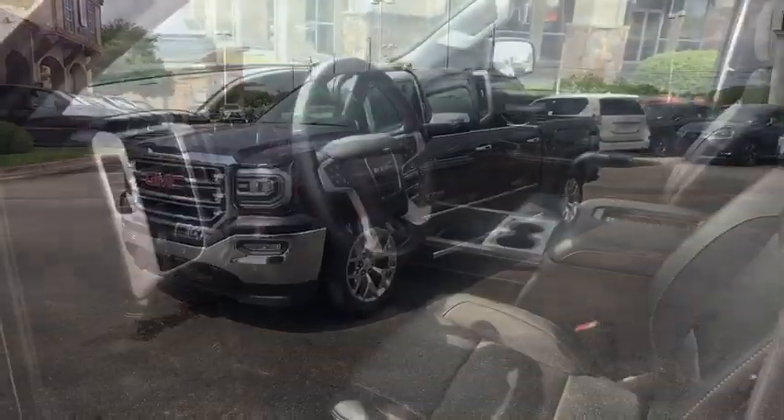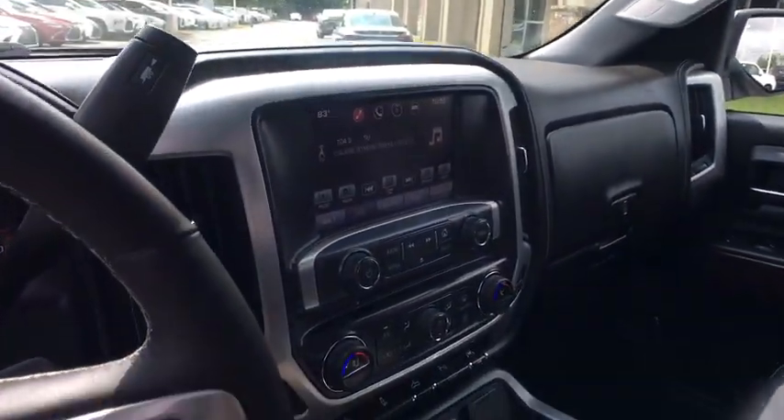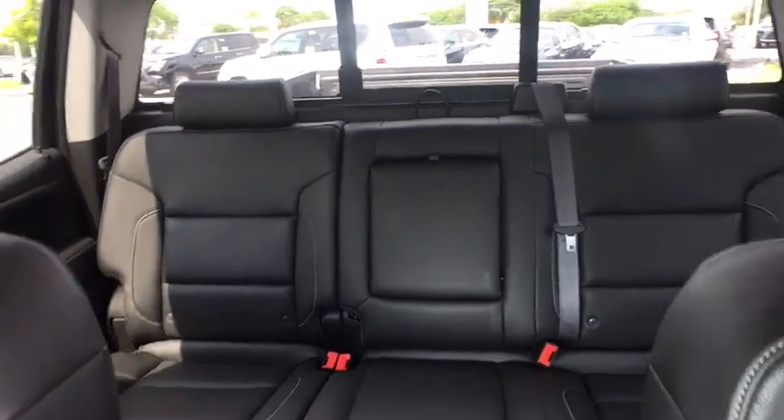Power driver's seat, traction control, power passenger seat, remote engine start, keyless entry, leather-wrapped steering wheel, dual airbags, chrome mirror caps, power steering.